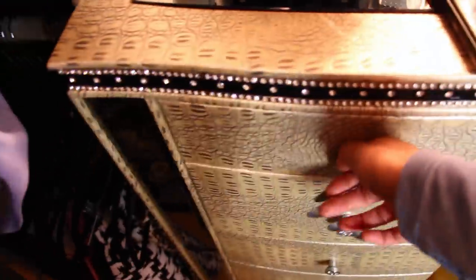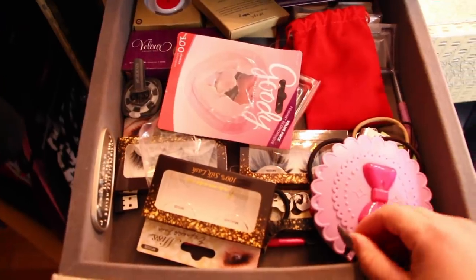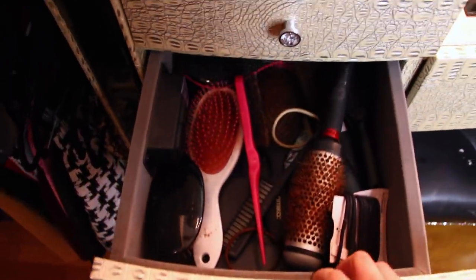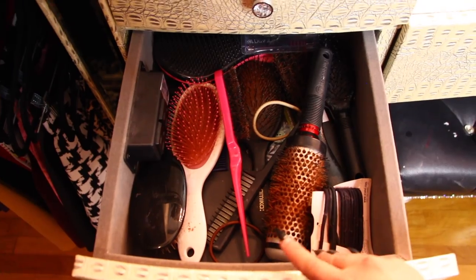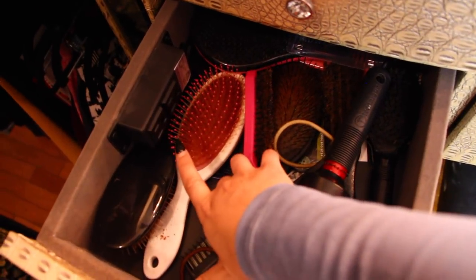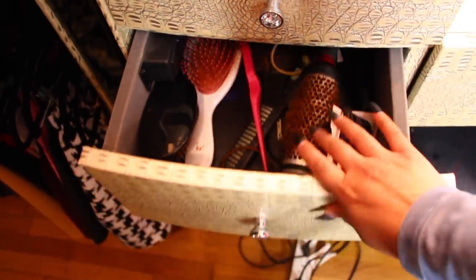Moving on to this next drawer — this is basically my eyelash drawer. It was organized but when I'm in a rush I just throw everything in. This drawer right here is my hair brush drawer. I have all the brushes that I use all in this little drawer. And then I have a nice little plug here so I can plug my curling iron or my blow dryer right here.